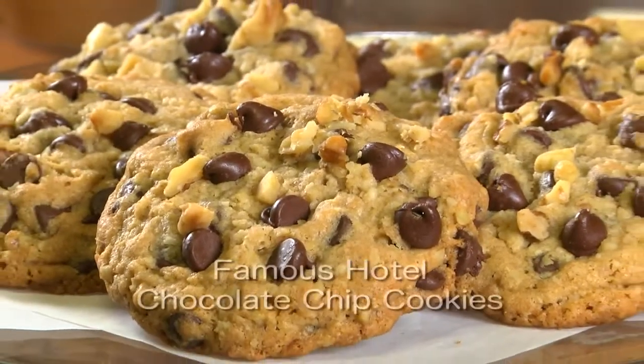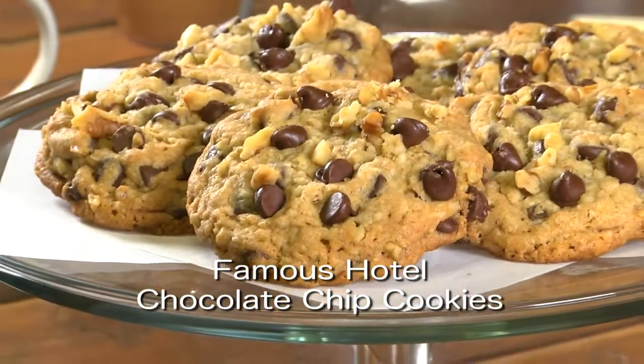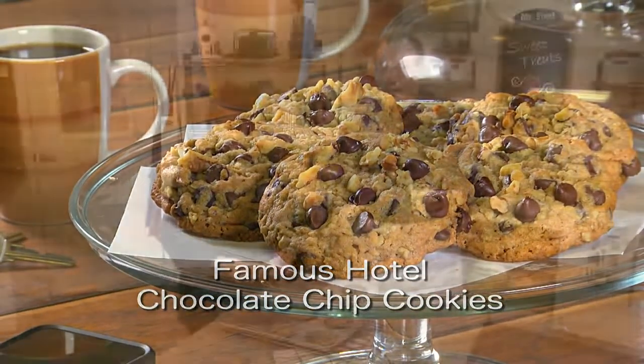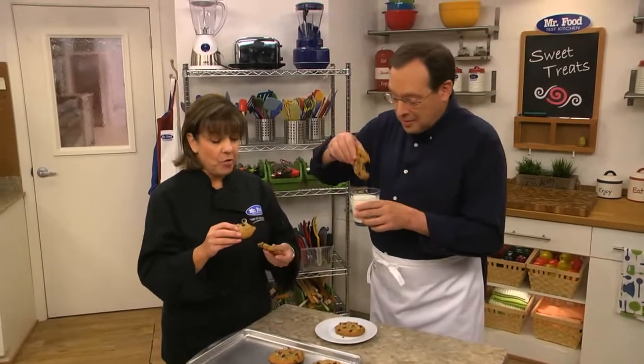To get the recipe for our famous hotel chocolate chip cookies, make sure you check out our website because these are outstanding. I'm Howard with Kelly in the Mr. Food Test Kitchen, where today we found a welcome home way for you to say: it's so good. It's excellent.